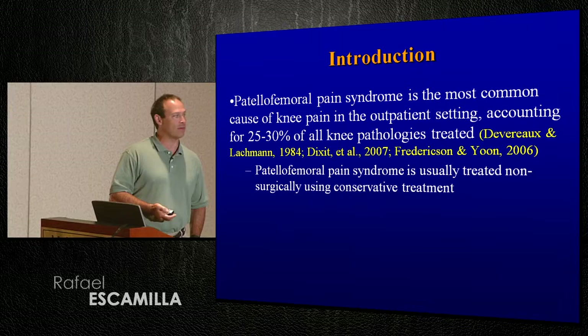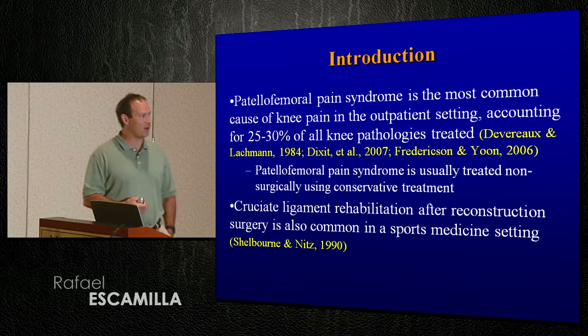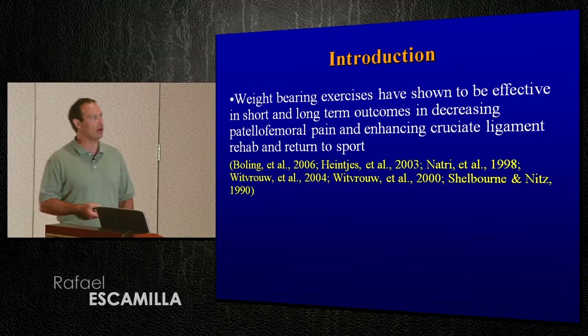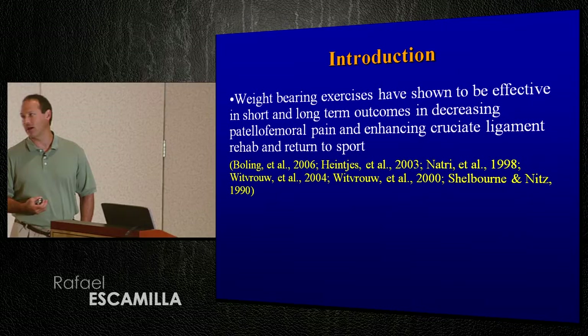It's usually treated non-operatively using conservative treatment, and of course cruciate ligament reconstruction, as we all know, is fairly common in the athletic, more active population in a sports medicine setting. Weight bearing exercises have been shown to be effective in both short and long term outcomes in decreasing patellofemoral pain, as well as enhancing rehab following cruciate ligament reconstruction.